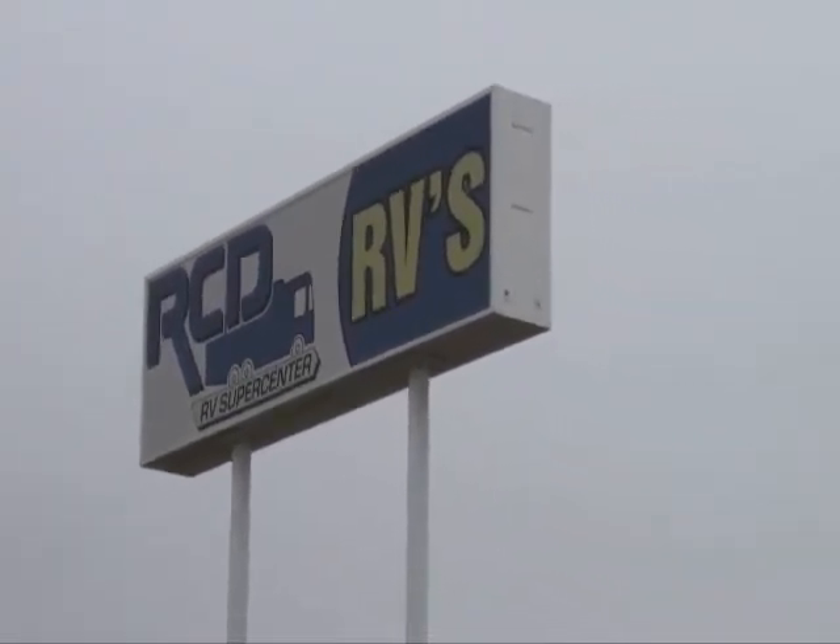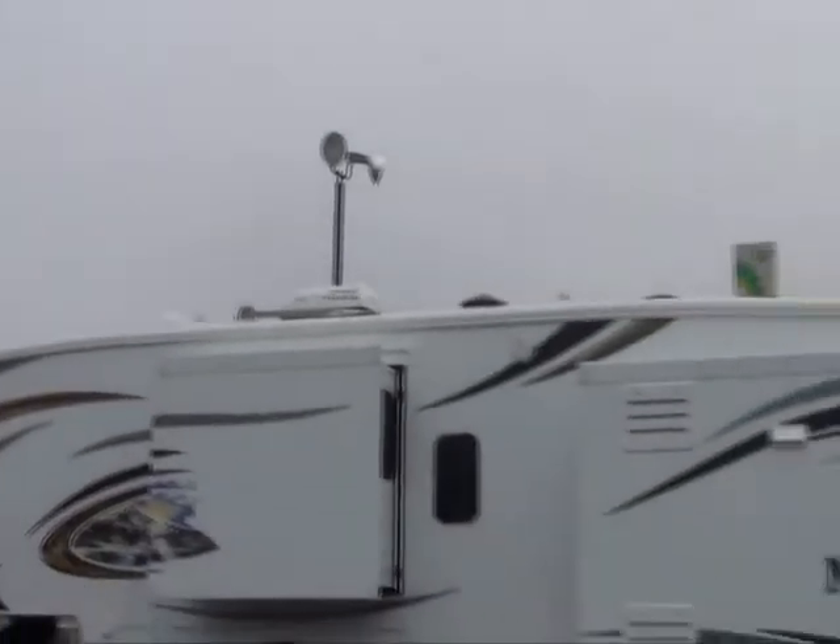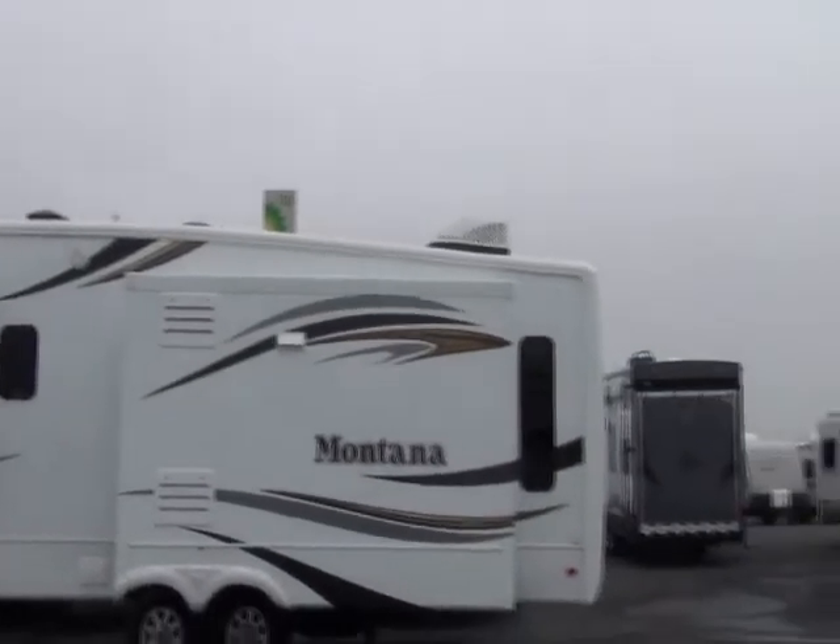Welcome to RCD Sales, your RV supercenter in Pataskala, Ohio, conveniently located just south of 70 at the 310 exit.